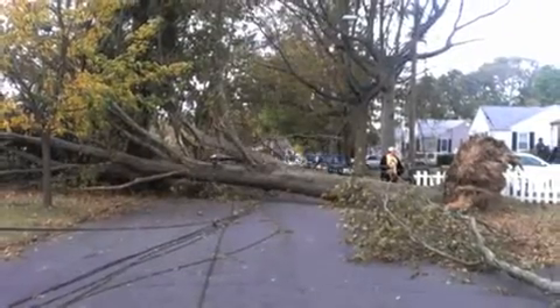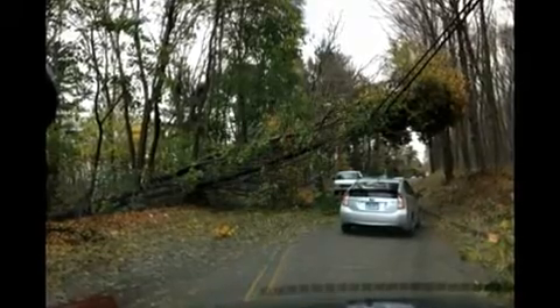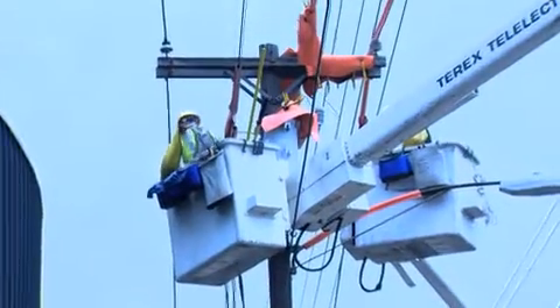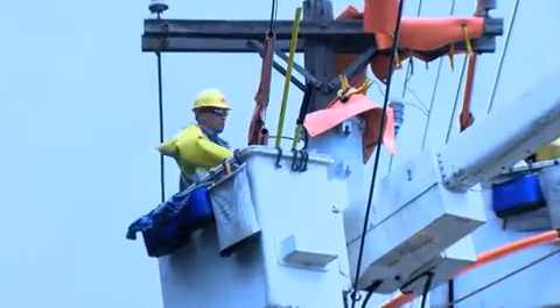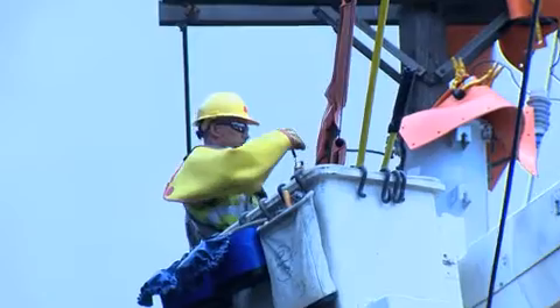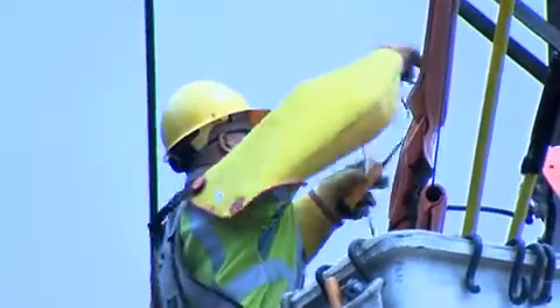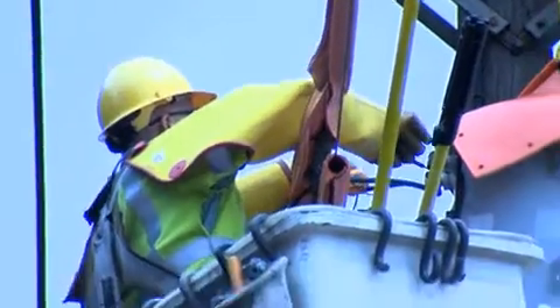A major storm can bring down countless trees and cause hundreds or even thousands of outage-causing events. Where do we start when we restore power? The United Illuminating Company's outage restoration process helps us to safely get power back to all of our customers quickly, while expediting restoration for locations that our partners in the community have identified as critical.